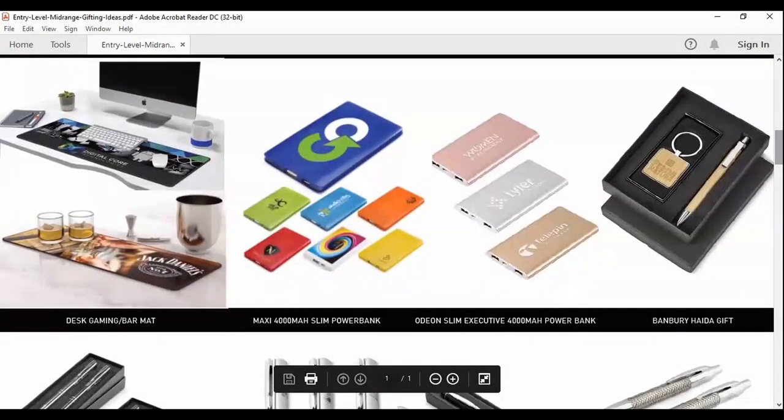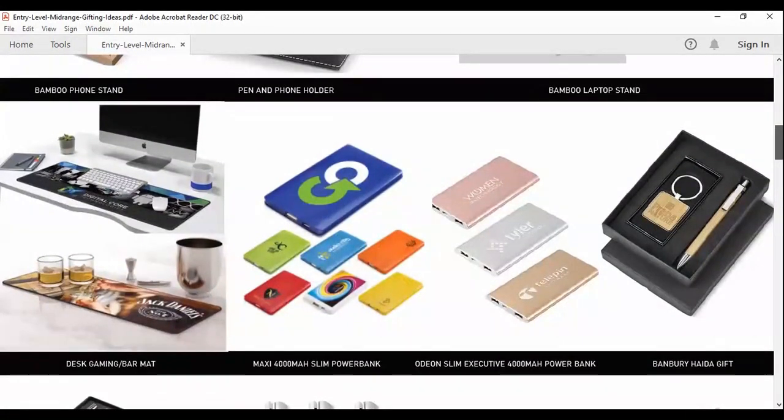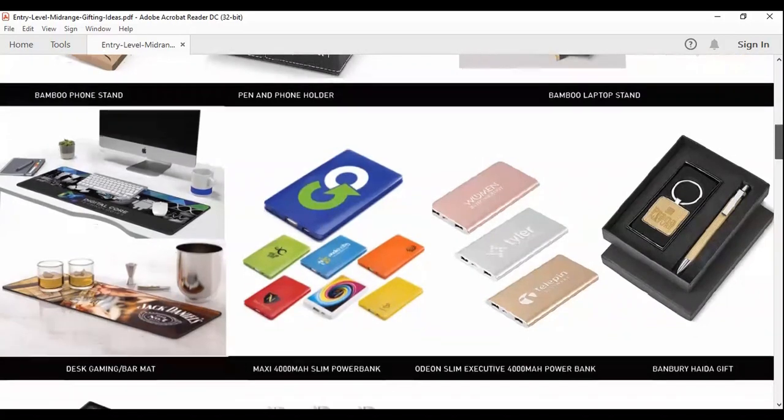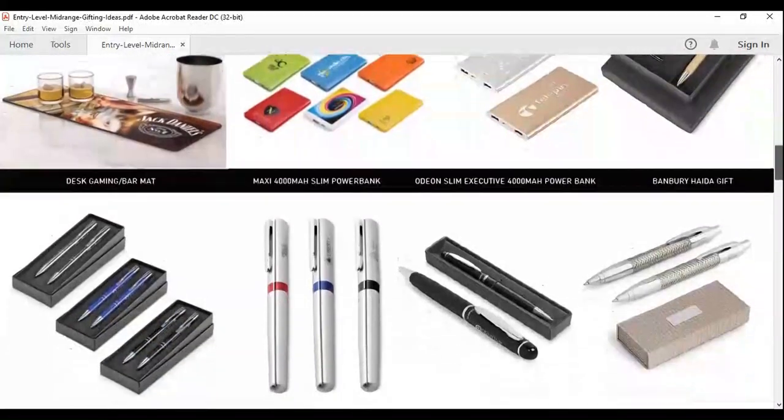Then we have our key ring set and our pen set. The key ring and pen set is quite a nice gift that we can do with laser engraving or a one-color print. I personally love gifts that come in a presentation box so you don't have to go running around finding packaging for it. It's a lovely gift and is going to be a popular buy with our clients.